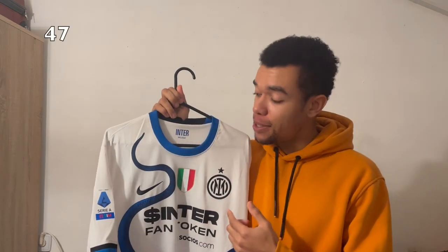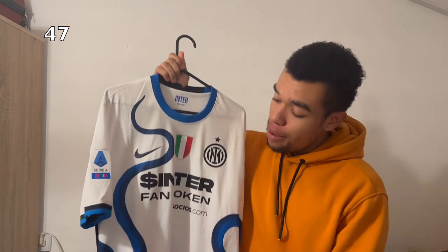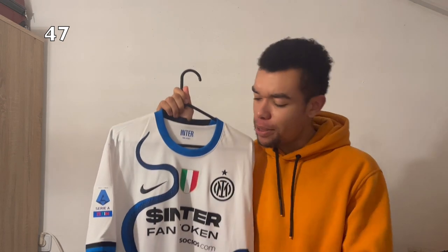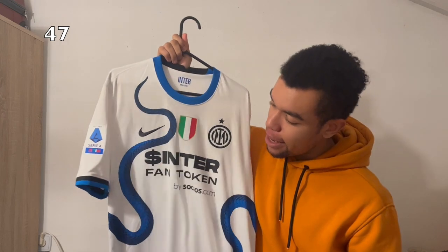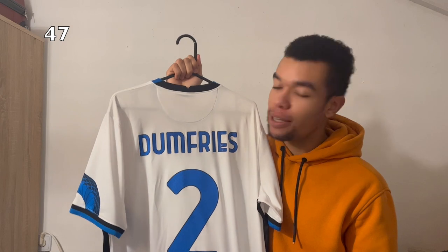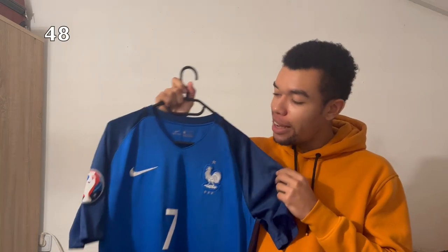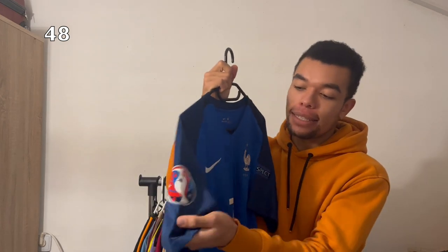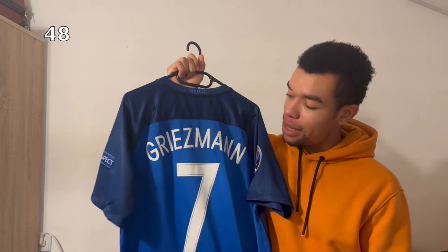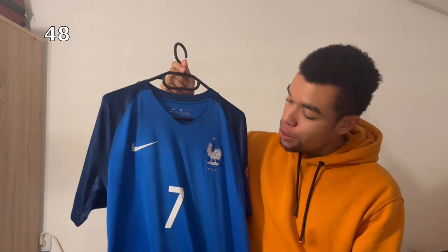The Inter 21-22 away shirt is special — not only because it was a bargain, but because it was inspired by the 2010-2011 away shirt, featuring a nice dragon design. I got Dumfries on the back because I'm Dutch. The France 2016 home shirt is nice and simple with Euro 2016 badges on the sleeves, and I got Griezmann on the back — he was probably in his prime during that tournament.